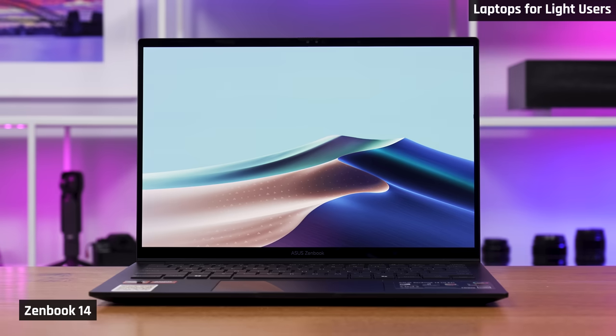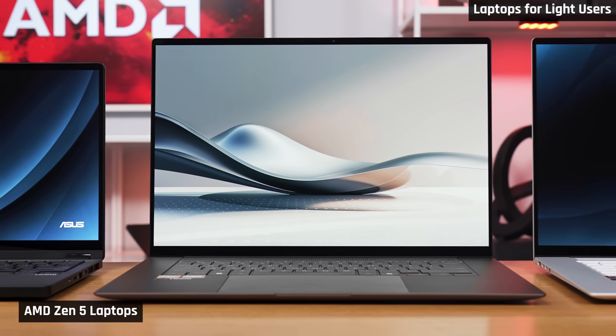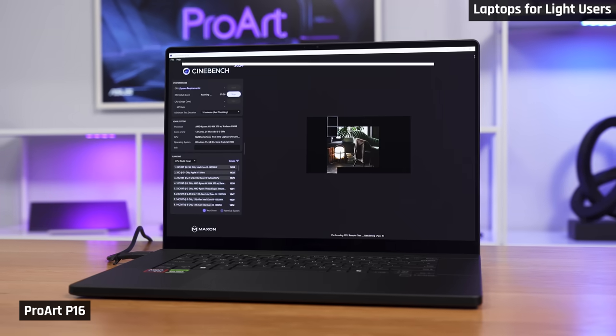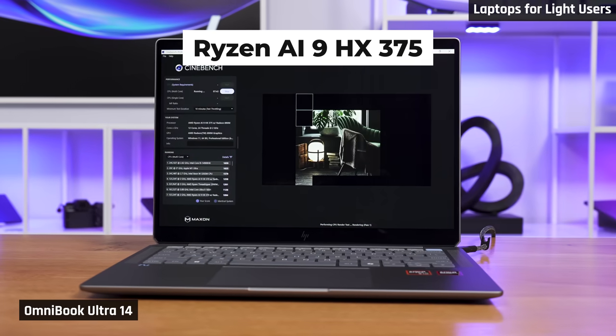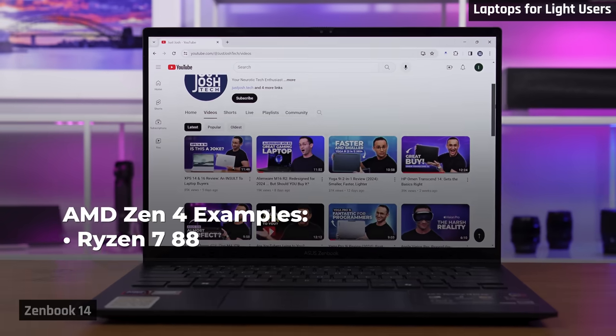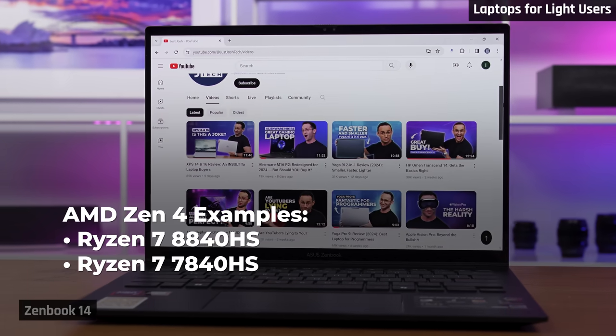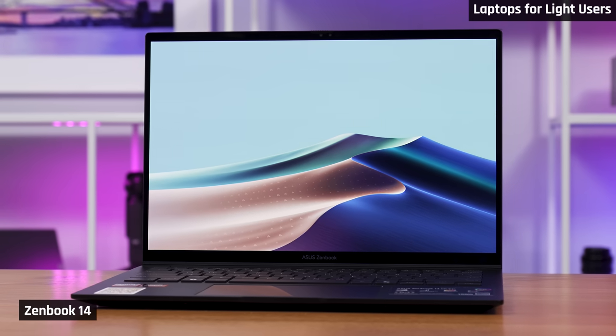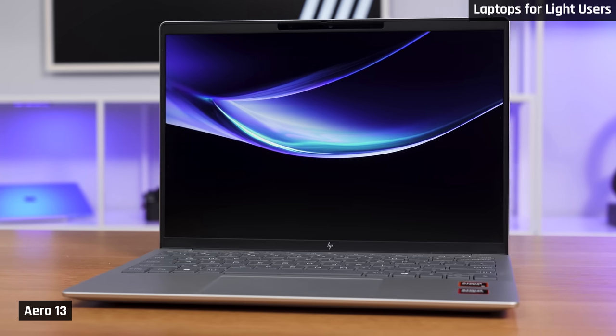Finally, we have AMD. They haven't released any new processors for light users — their fantastic Zen 5 chips are only available in their higher-end Ryzen 9 range, which delivers performance that is a bit unnecessary for light users. I'll be discussing those laptops in the next section. Just like laptops with older Intel processors, you can still find ones with AMD's older 7000 and 8000 series. Only buy one of these if it is on a big sale as they have similar issues. Our favorites are the ZenBook 14 OLED and the HP Pavilion Aero 13.